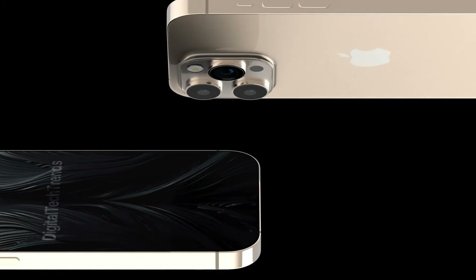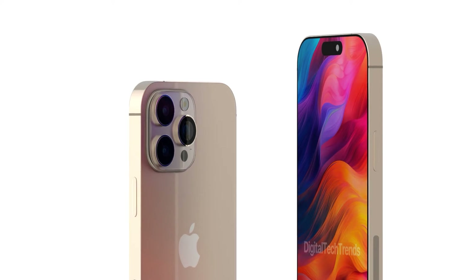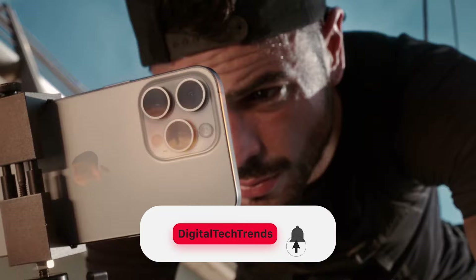Hello everyone, welcome back to our channel. Today we have some exciting news about the camera of the upcoming iPhone 16 Pro. Apple is going to solve its biggest problem with photos made on iPhones, and the base model of iPhone 16 will have a lot of memory. This is incredible news for us folks. Don't forget to hit the subscribe button and the bell icon so you don't miss our latest updates. So let's dive right in.